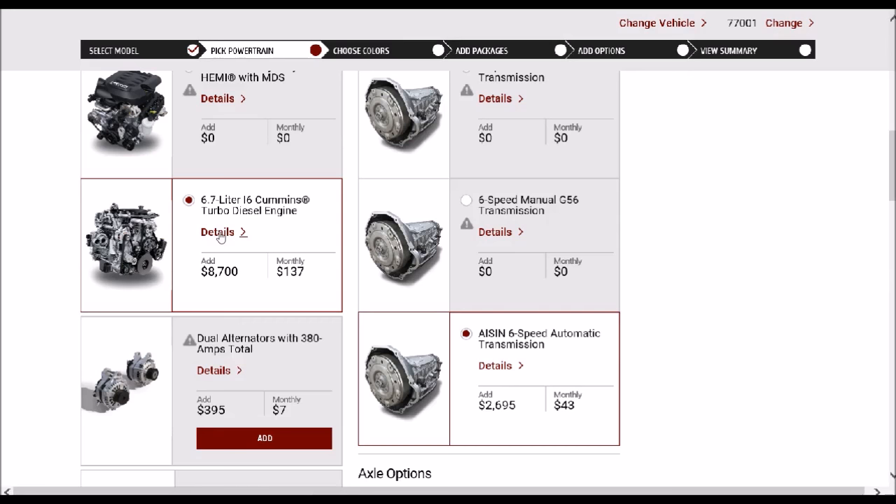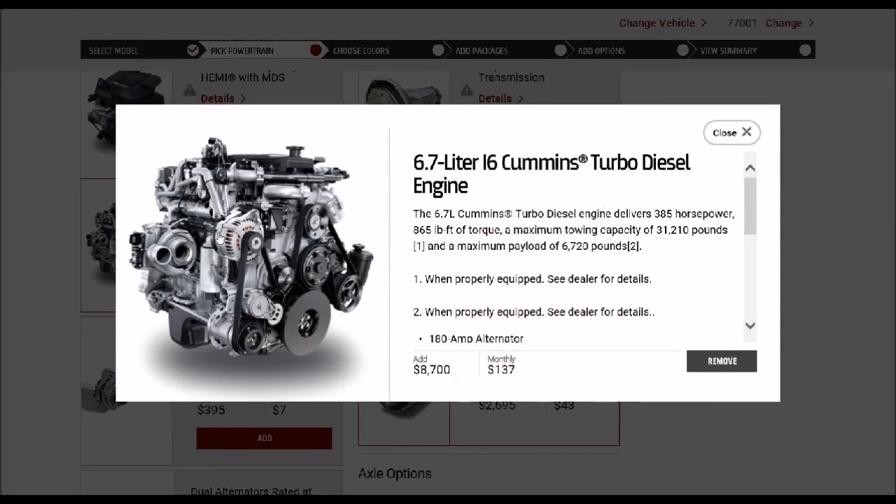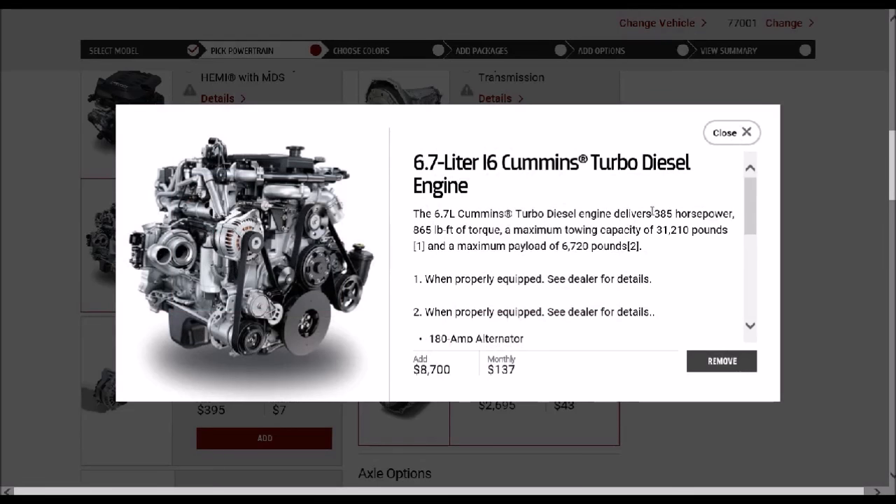Now, interestingly enough, this was incorrect before and I don't think they've changed it. If I click details here, it should say it has 900 pound-feet of torque, but clearly they haven't updated their website because it still lists it as 865 pound-feet of torque, which is incorrect. The towing capacity is listed correctly and the payload capacity is listed correctly. However, the torque rating is from the 2015 model and not the 2016 model, so that's incorrect.